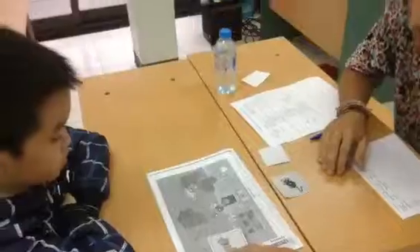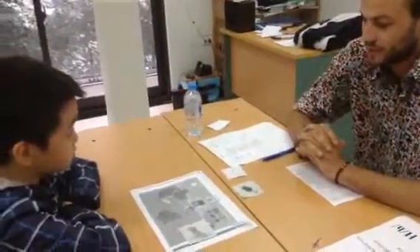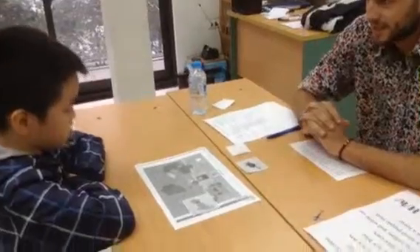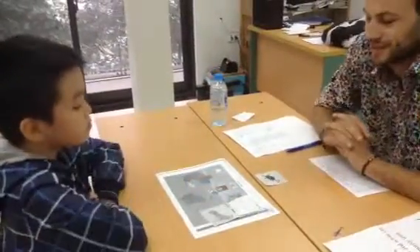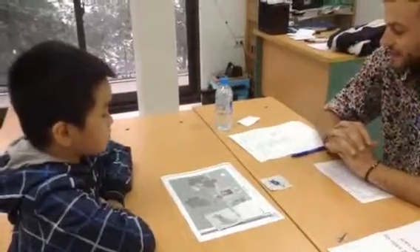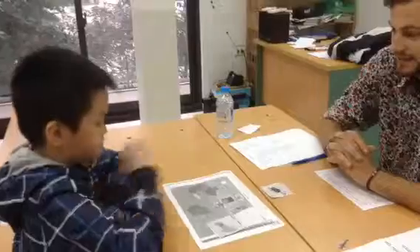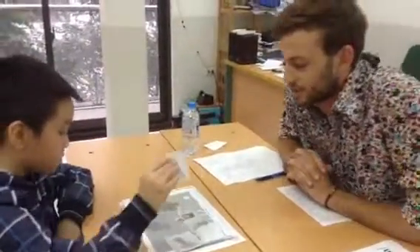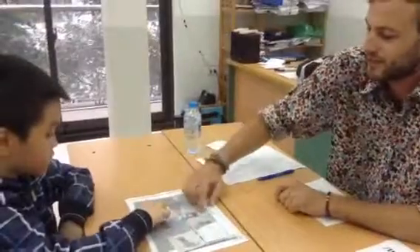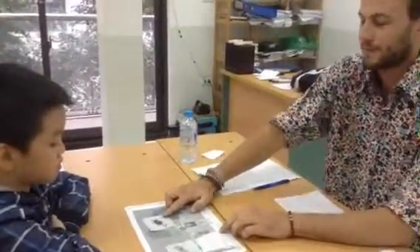Yes, okay. So now, can you please put the fish on the TV? The fish on the TV. Good, very good. And can you put the mouse under the picture? Under the picture. Yes, okay, so here, or here. Yes, good. Very good. Nice.